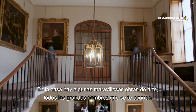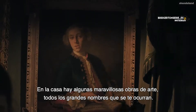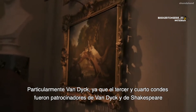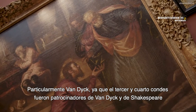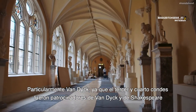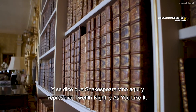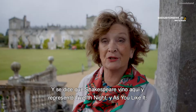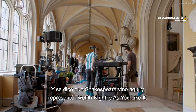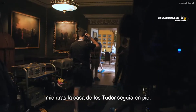The house houses some marvellous works of art — all the big names that you can possibly think of, particularly Van Dyck, as the third and the fourth Earl were patrons to Van Dyck, and also to Shakespeare. It's reputed that Shakespeare actually came here and performed Twelfth Night and As You Like It whilst the Tudor House was standing.